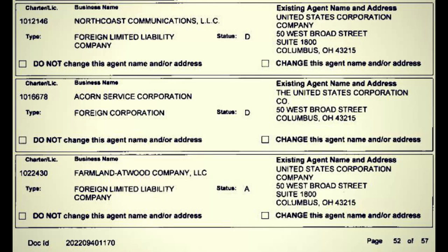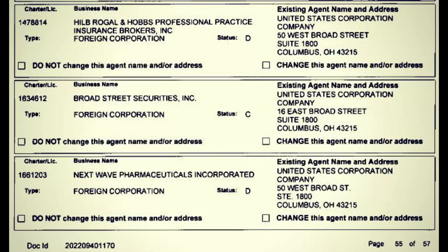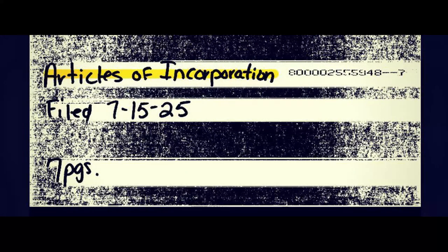Just like Carnegie and Vanderbilt, JPMorgan Fund Distributors Incorporated would be an equally interesting company to control. We also have North Coast Communications LLC, the Acorn Service Corporation, and the Farmland Atwood Company — all three have very interesting implications for being contained within the same entity. The names that really stick out are Broad Street Securities Incorporated and Next Wave Pharmaceuticals Incorporated. After seeing that document, it's very important to know more about this company, considering they control nearly everything — including all the names known for monopolies in the past.